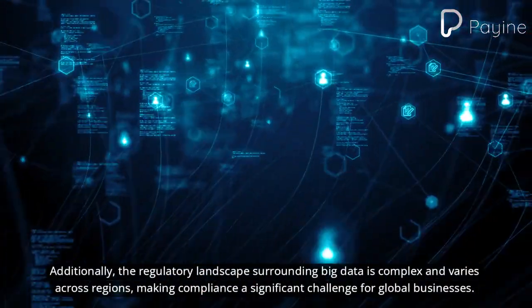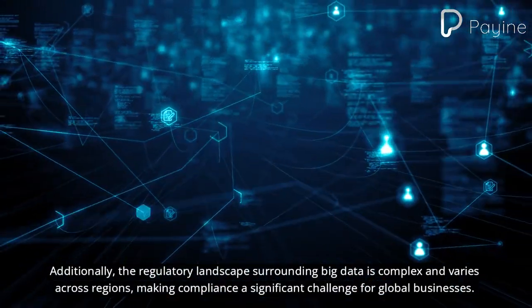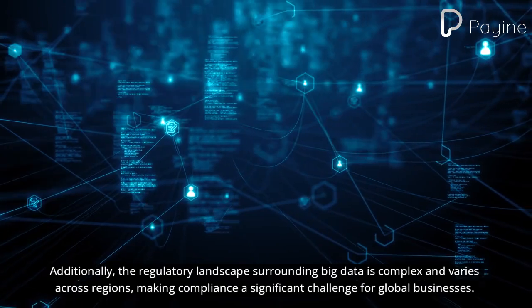Additionally, the regulatory landscape surrounding big data is complex and varies across regions, making compliance a significant challenge for global businesses.